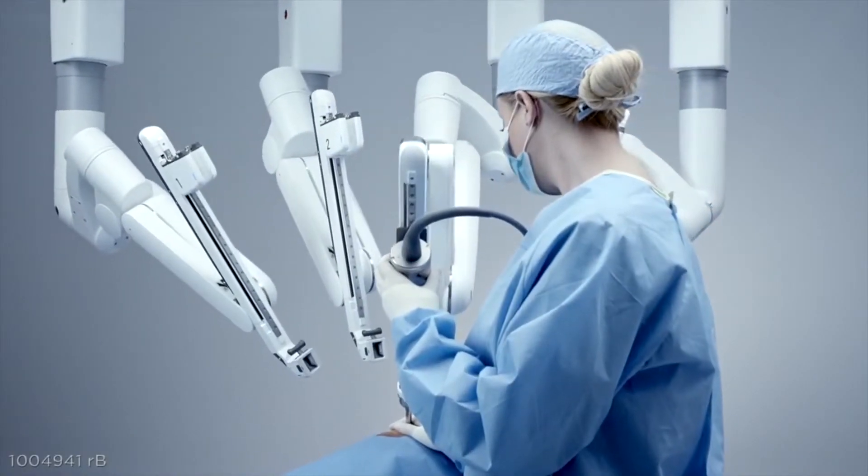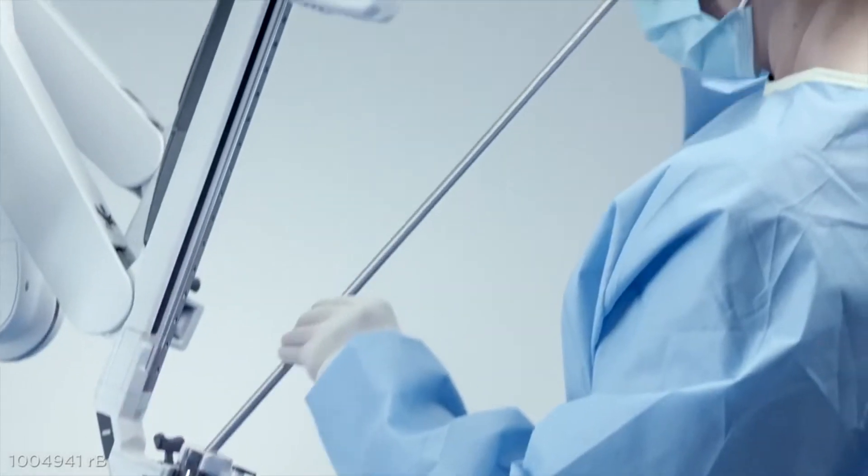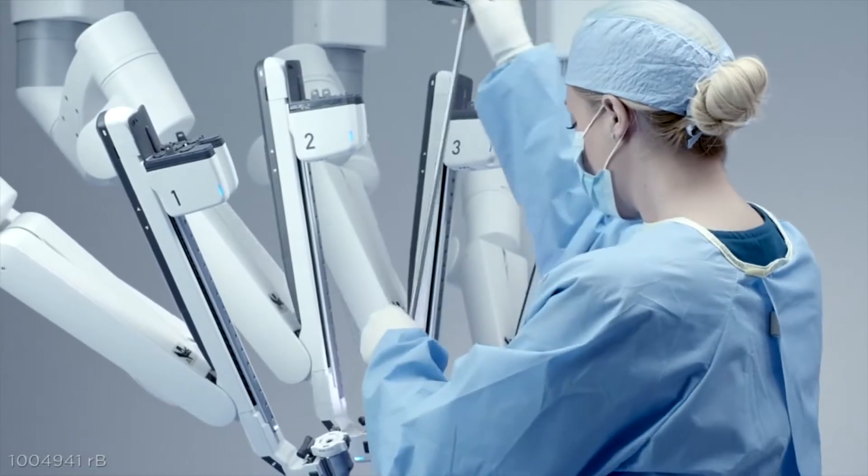The new endoscope is much easier to use. No more draping, calibration, or white balance — you just plug it in and go. With this new architecture, you can put the scope in any one of the arms, and it gives you a lot more flexibility in setup.